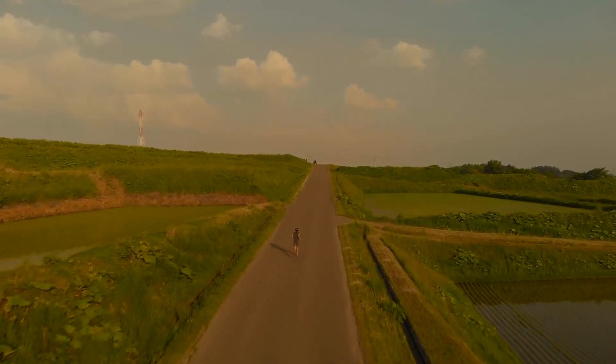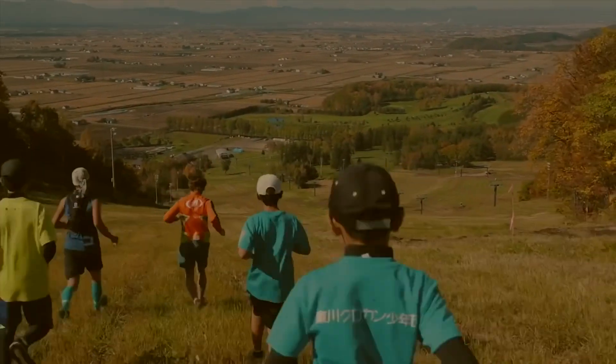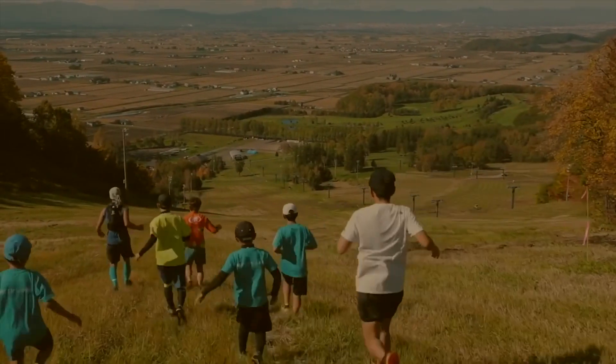We believe comfort and support should always be optimized. So no matter where you go, stay prepared for wherever the adventure takes you.